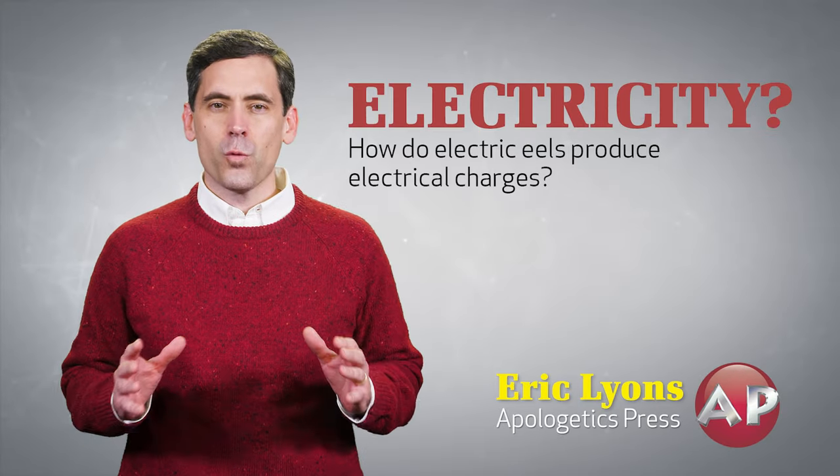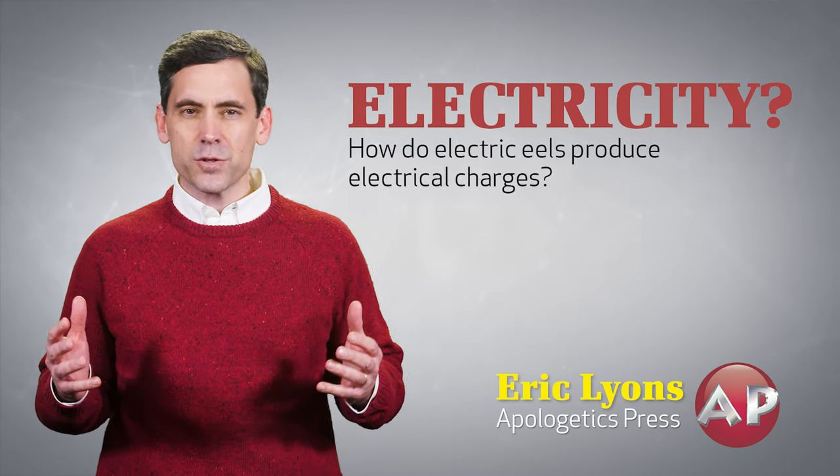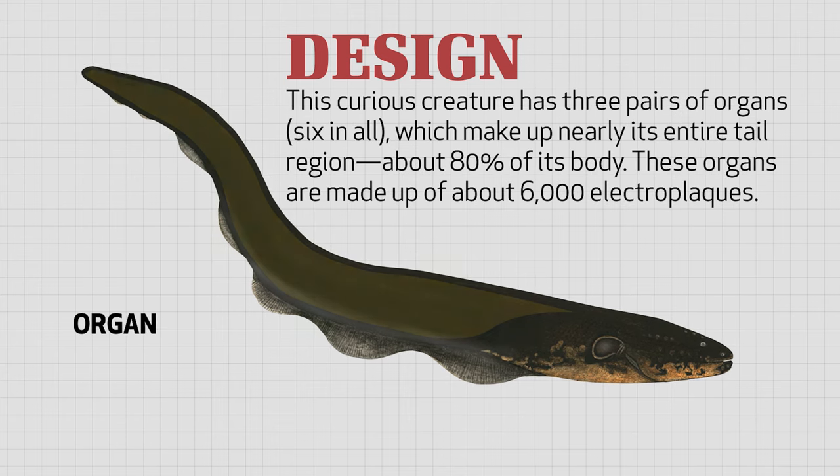But enough about the confusion. What about the electricity? How do electric eels produce electrical charges? Well, it's all in the design of the animal. This curious creature has three pairs of organs,